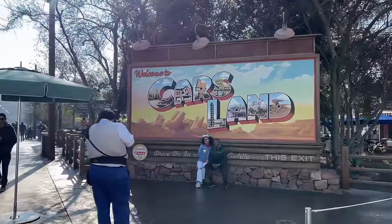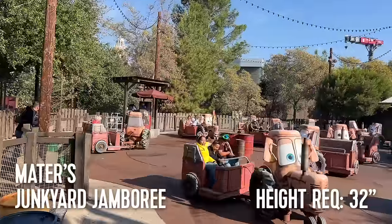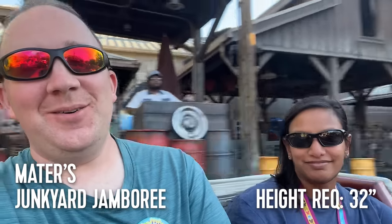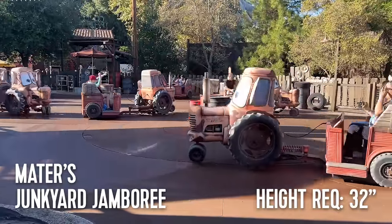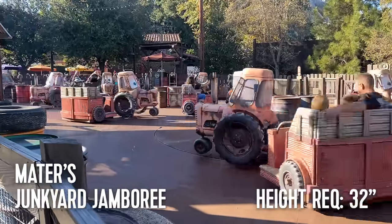From here we move over into Cars Land, and first up is Mater's Junkyard Jamboree. This whip-style attraction has a 32-inch height requirement. It's a pretty standard whip ride, nothing surprising here. The queue and the ride are Mater-themed, and the ride is narrated and music sung by Mater himself. During the fall and winter holidays, this ride gets an overlay that changes the music, but the experience will stay the same.